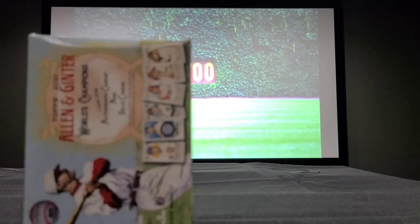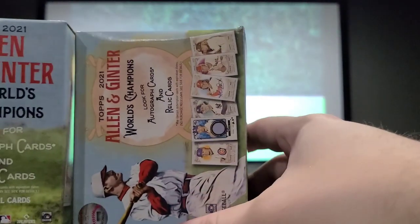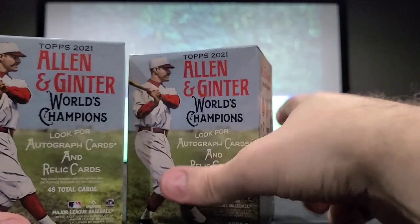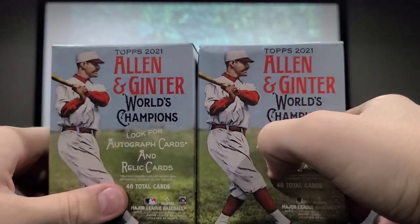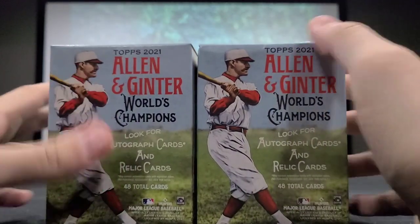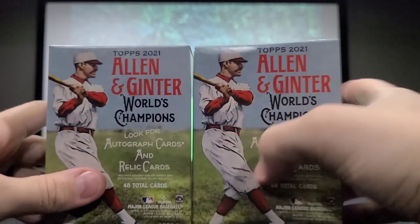We do have two of these to go through today — 48 cards each. If we have time, we'll have a little bonus at the end with another quick pack of something similar but different. Let's get right into it and open this one here.